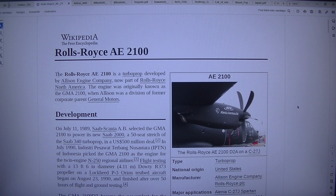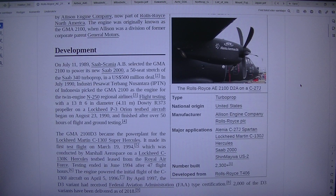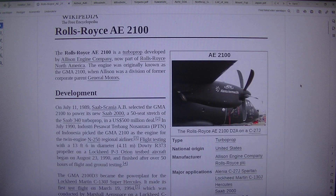Rolls-Royce AE2100. The Rolls-Royce AE2100 D2 on the AC27J is a turboprop engine. National origin: United States. Manufacturer: Allison Engine Company, Rolls-Royce PLC. Major applications: Alenia C-27J Spartan, Lockheed Martin C-130J Hercules, Shinmeiwa US-2. Number built: 2,300 plus. Developed from the Rolls-Royce T406.